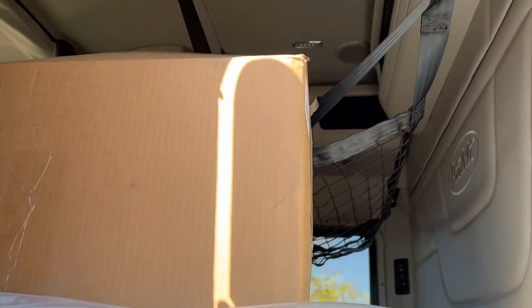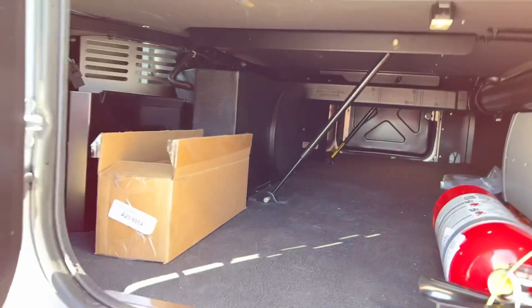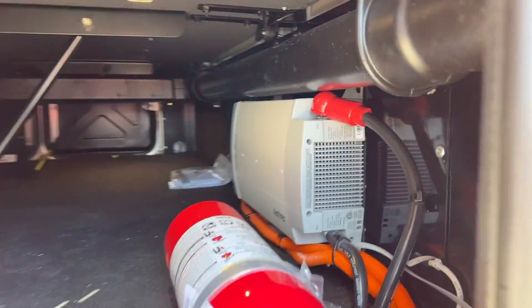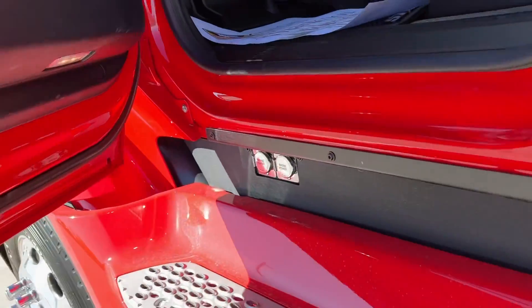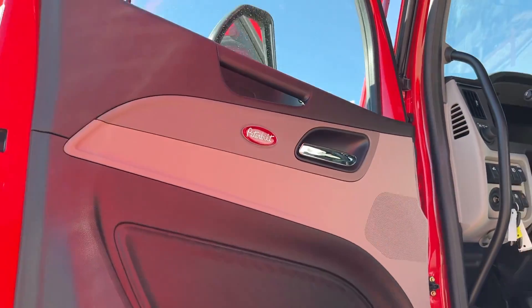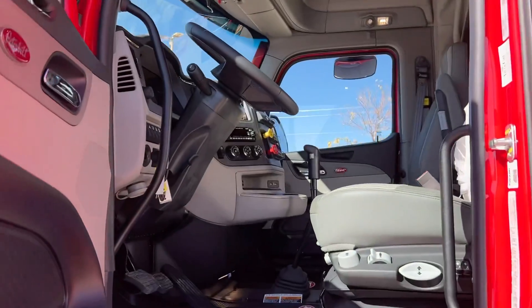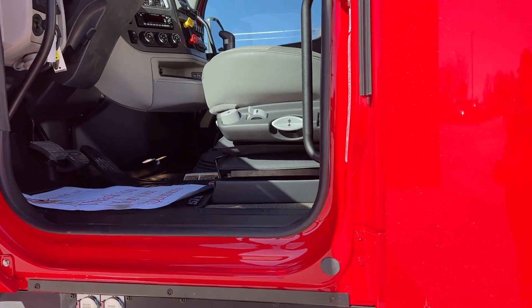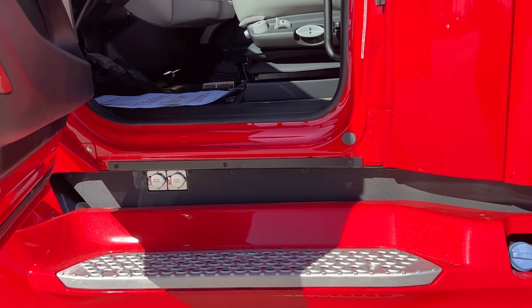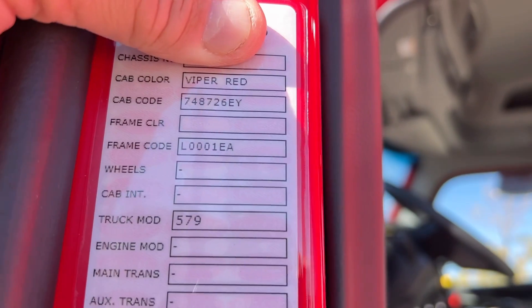There's the 80-inch sleeper — does not have a double bunk. We'll go inside in a minute. Underneath there, lots of storage. Got the inverter for the shore power. Platinum interior. Truck weighs 18,000 to 18,000. I may have said Pull Me Over Red — it's actually Viper Red, I apologize. I think they went back and forth on the two, but this one is Viper Red.